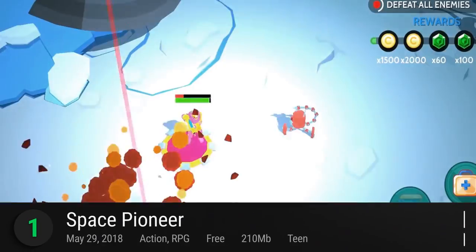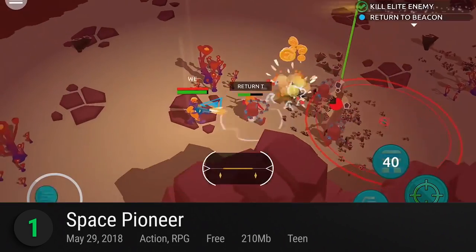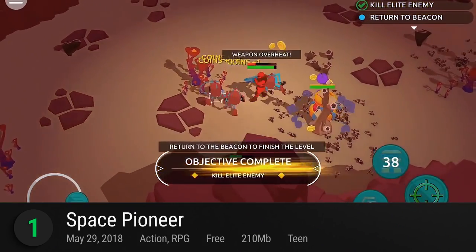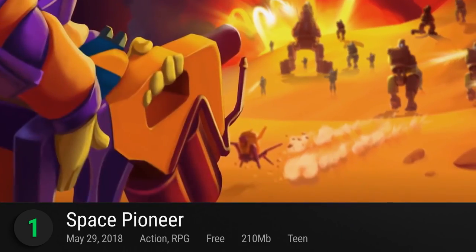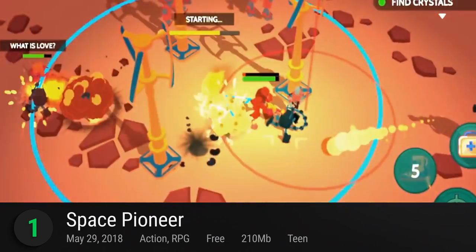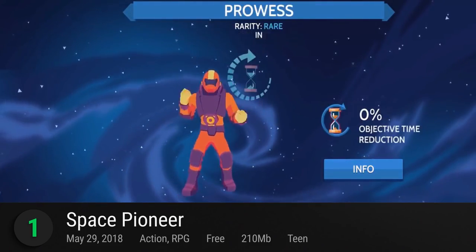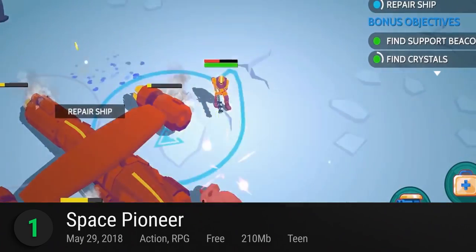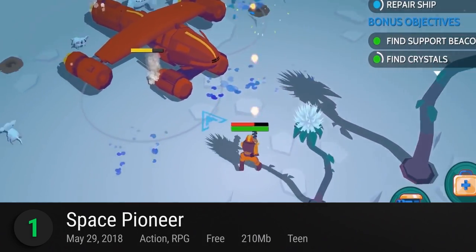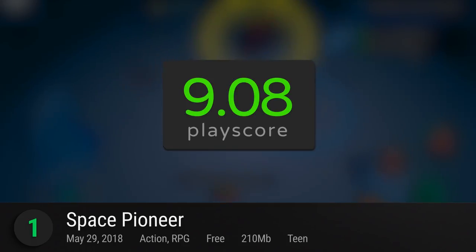The best free iOS game of 2018 is none other than Space Pioneer. Set in a beautiful intergalactic frontier, play as an explorer determined to uncover valuable treasures and the mysteries of the universe. Discover new planets, conquer an infinite universe, and exterminate the extraterrestrial threats that stand in your way in its top-down shooter RPG. It's a literal out-of-this-world adventure and has a PlayScore of 9.08.